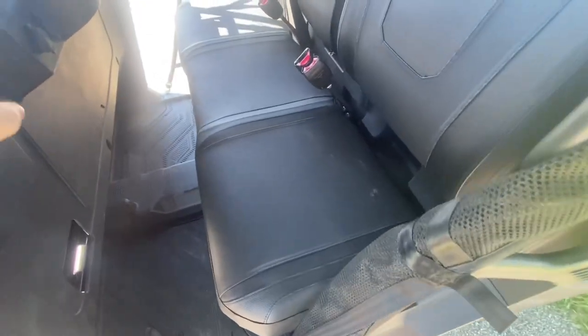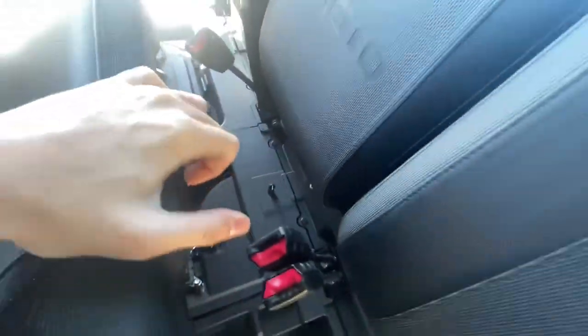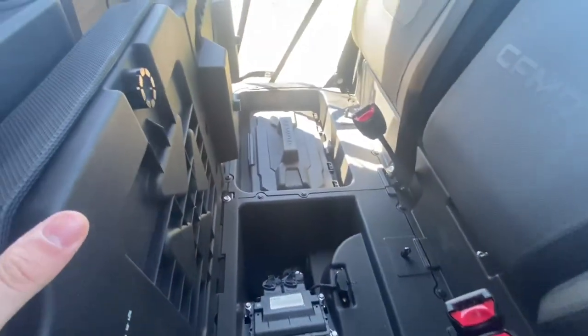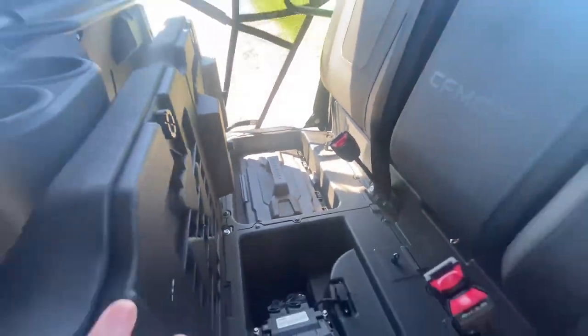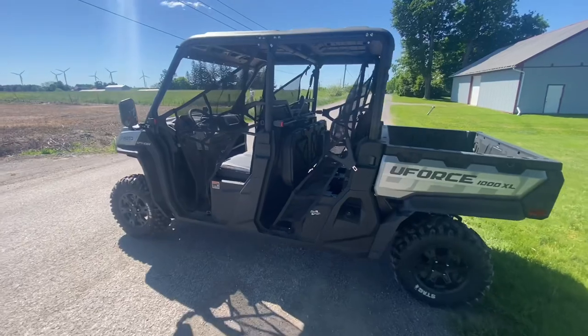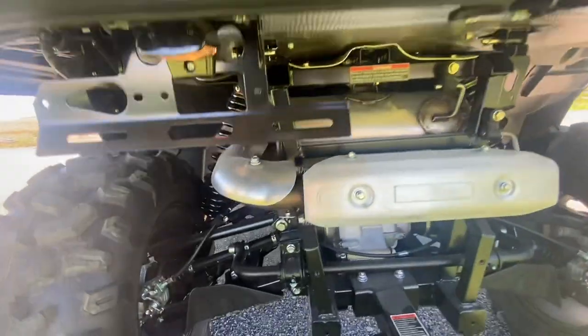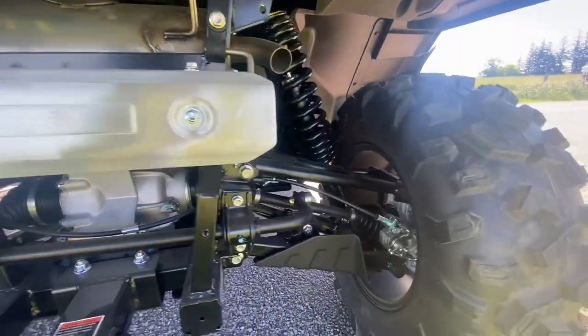If you hop out, you can actually fold up the entire bench seat. You just have to watch the seat belts and push them out of the way. You then have access to your ECU and a little bit of storage underneath. There's also a removable toolbox — we'll go over to that side and show you. You can also see the exhaust secured over in the back and take a look at the suspension.